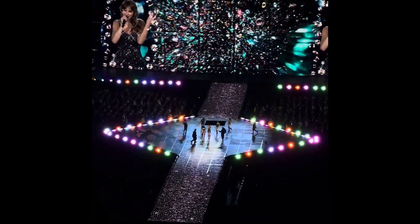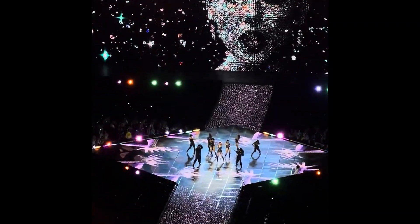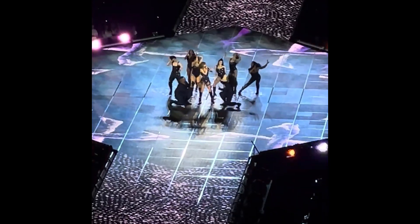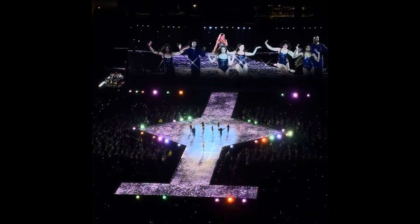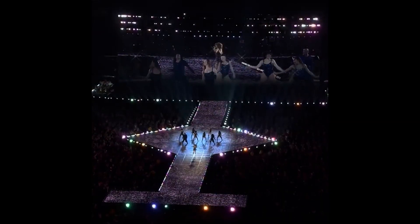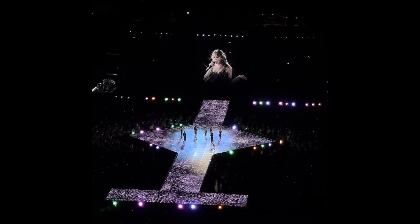Obviously we cannot play Taylor Swift's music because of copyright, but Candace got some really good videos so we're going to insert them right here. And yep, that is exactly what Taylor Swift sounds like — if you thought she sounded differently, that's your fault.